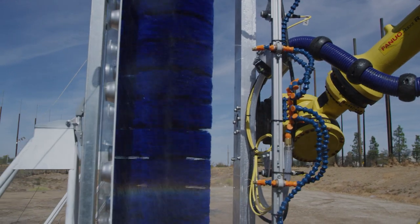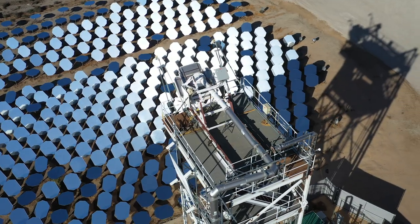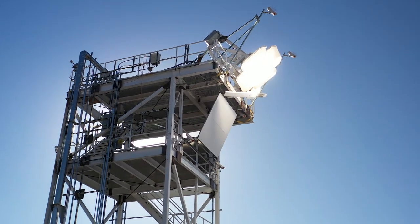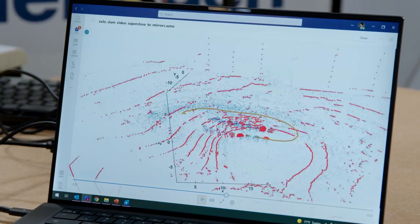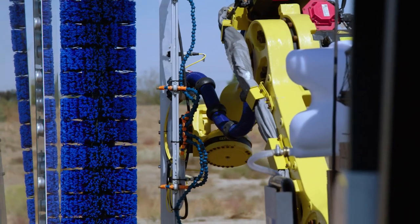Heliogen has pioneered the unique combination of hardware and software to drive up performance and drive down the costs of its concentrated solar system. By taking advantage of huge boosts in processing power due to the advances of Moore's Law, AI, computation, and computer vision, Heliogen aims to make solar energy more affordable than ever before.